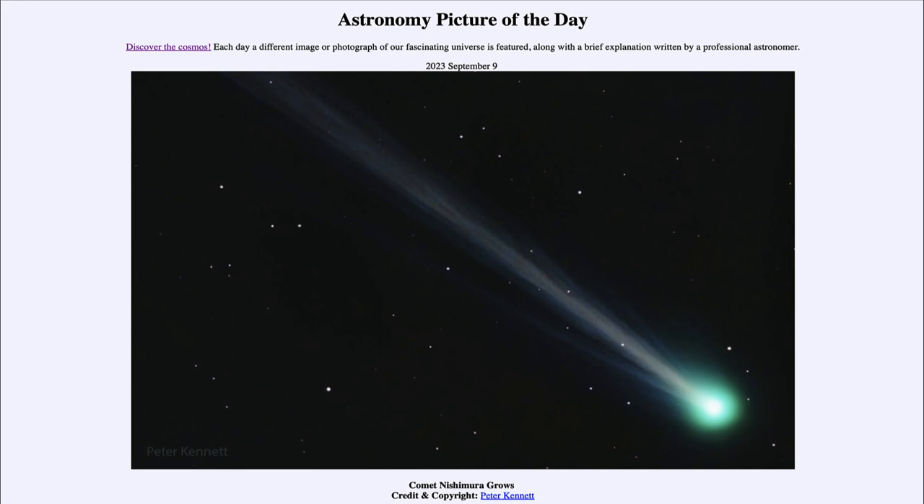The comet is moving to its closest point to Earth, coming up next week. It will make its closest approach to Earth, though still very far away — no danger of a collision. It will hopefully get brighter and brighter, and right now it is very close to the point where you can see it without binoculars or a telescope, though not quite there yet. It may brighten over the coming weeks. Then on September 17th it will be closest to the sun.